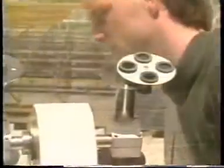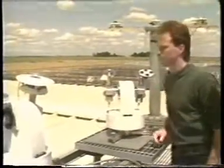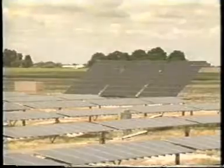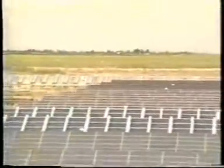The Photovoltaic Utility Scale Applications Project, or PVUSA, near Sacramento, California, is testing promising collector technologies in a utility setting. PVUSA is another example of public-private cooperation — partners include the U.S. Department of Energy, the California Energy Commission, the Electric Power Research Institute, and a number of electric utilities. There is no air pollution or water pollution associated with a photovoltaic plant such as this, and no water is required for cooling, so site requirements and environmental impacts are minimal.